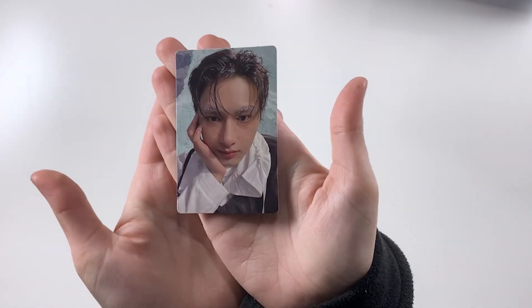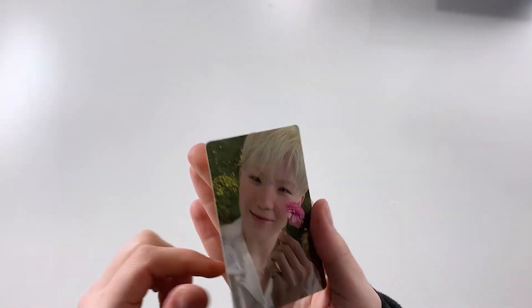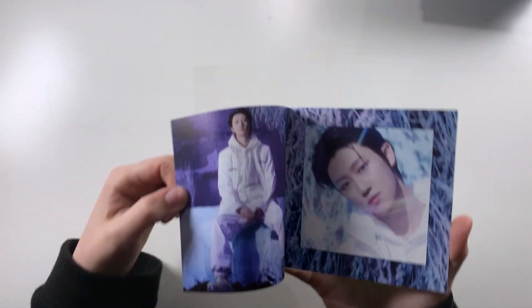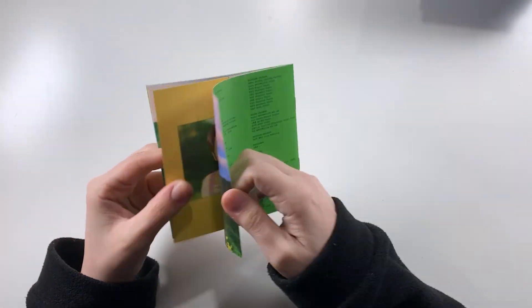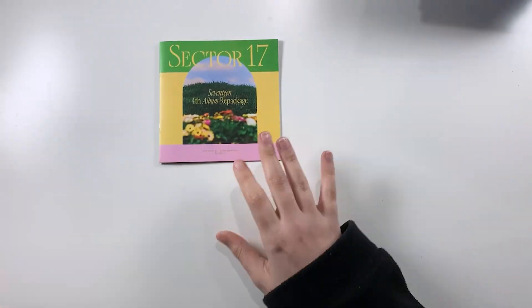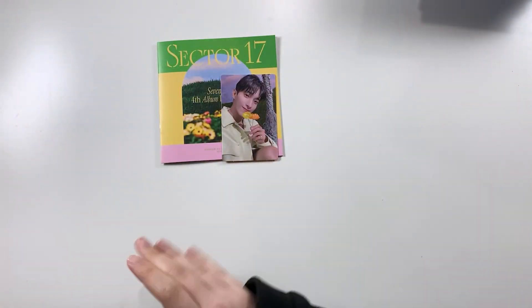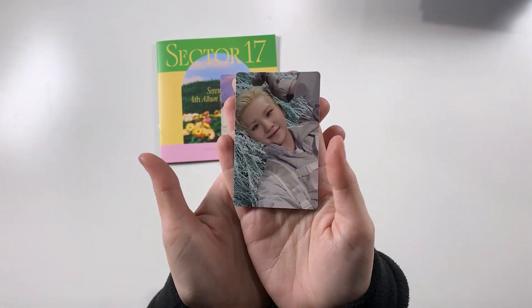And then June again, Seungkwan, we had Woozi again, and then Hoshi. Here is Minghao. And in his album we have DK and Woozi. Okay, we definitely have two full sets of Woozi. So we have June again, we have Hoshi — okay awesome, that's his full set!